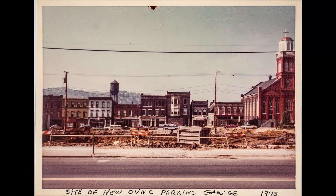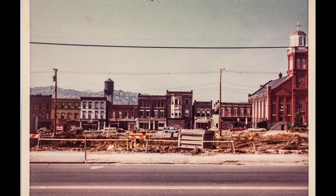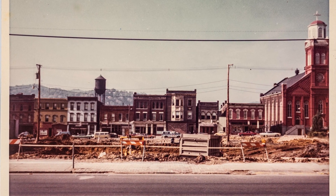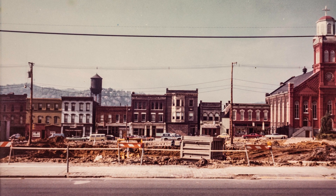This next one is across the street, and you're looking west. You can see the buildings on Market Street — Maroons is there, St. Alphonsus — and this is where they're preparing to build the garage for the OVMC parking.